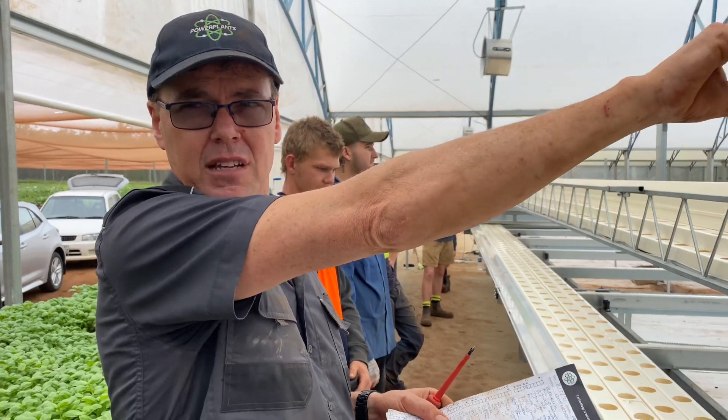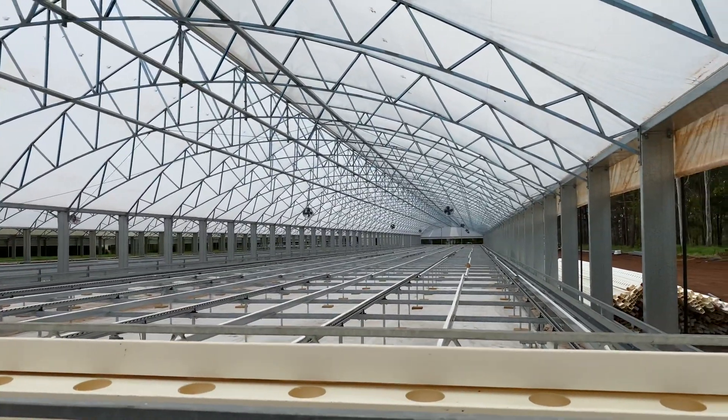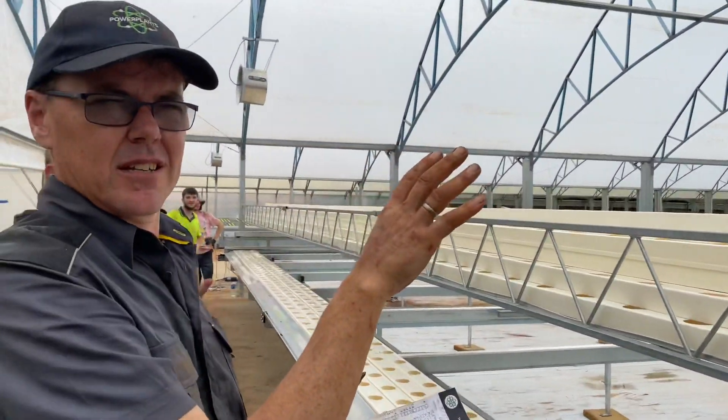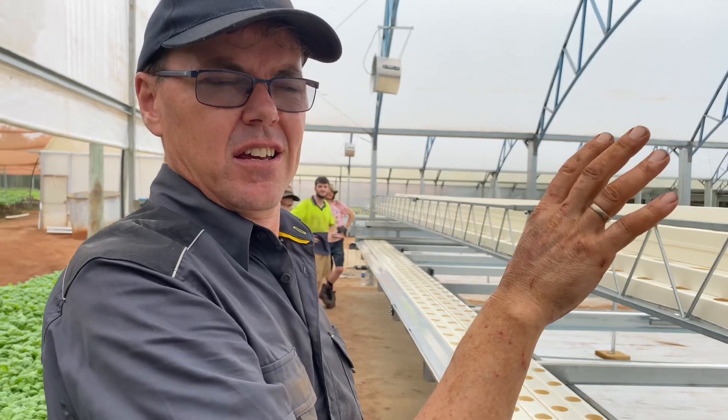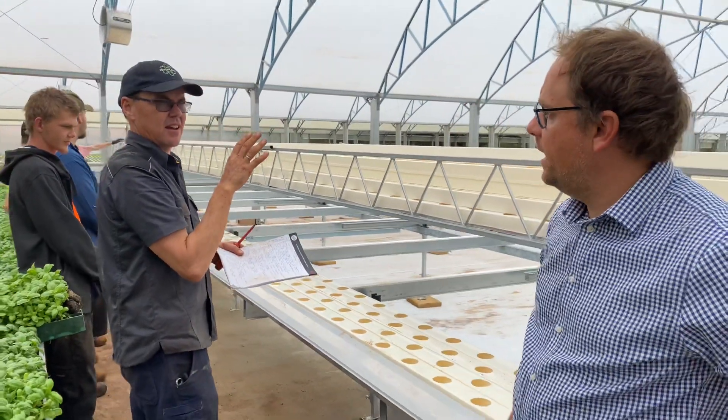28 days later they're going to come down at the other end perfectly grown, ready to harvest. This system is about 132 metres long and will hold 83,000 cells across the two houses.